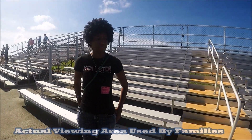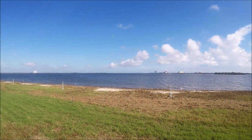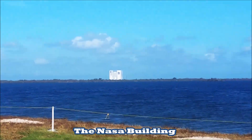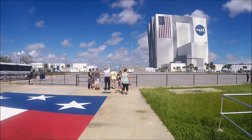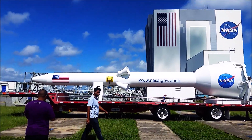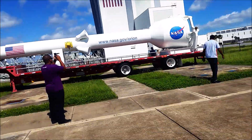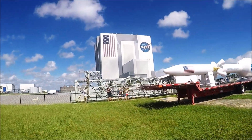This is where the family members of the astronauts go to watch their loved ones take off. And yes, you get to go to the NASA building itself — what a view. Even if you just get regular admission, you still get great views.